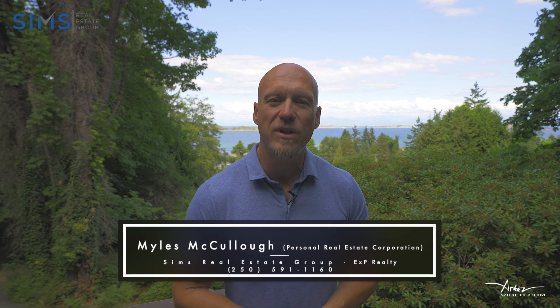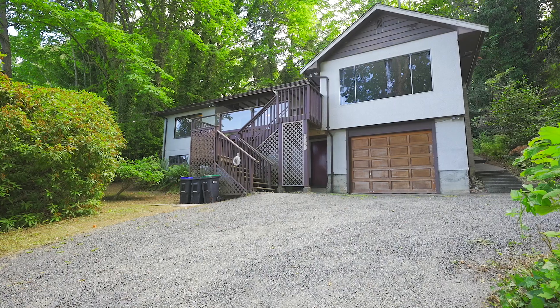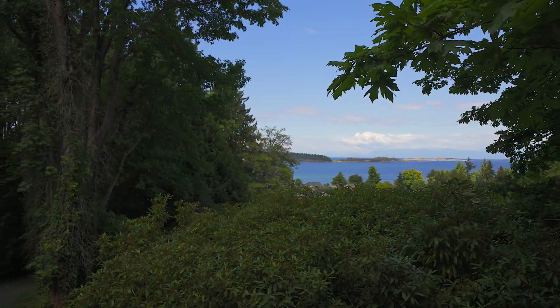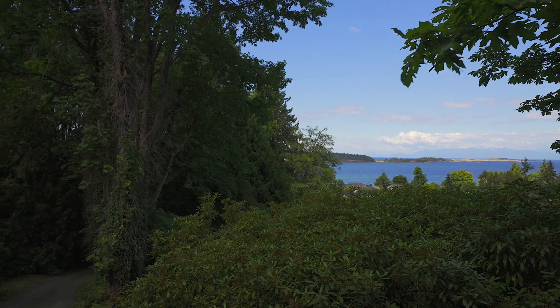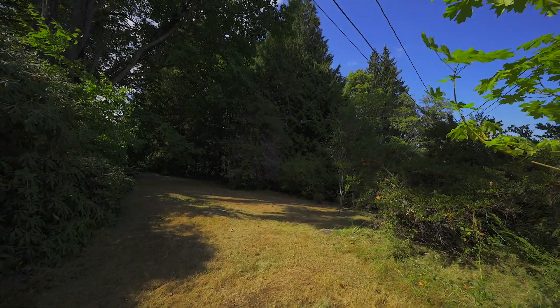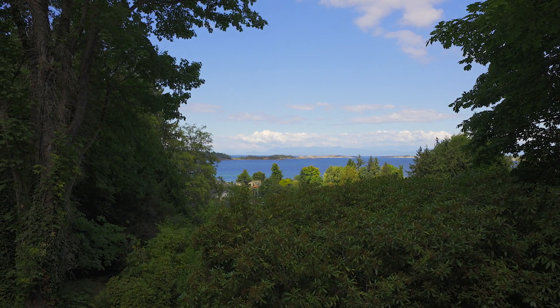Hi, I'm Myles McCullough with the Sims Real Estate Group powered by EXP Realty, and today I'm coming to you from 7873 Lanceville Road. This home is located in Lower Lanceville, just a short stroll to beach accesses. It's located on three-quarters of an acre with tons of privacy, and you've got these beautiful Winchelsea views which are spectacular at sunset.